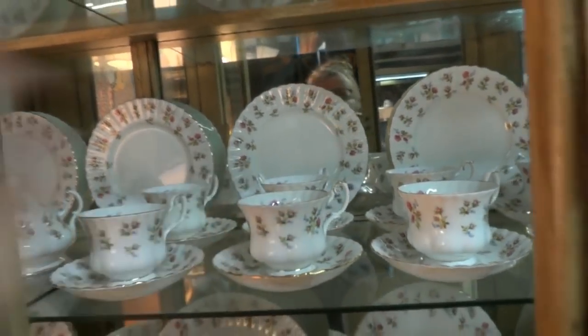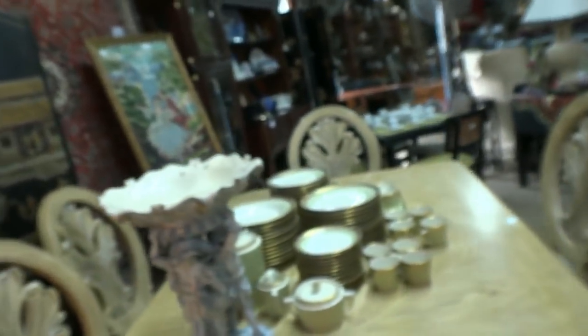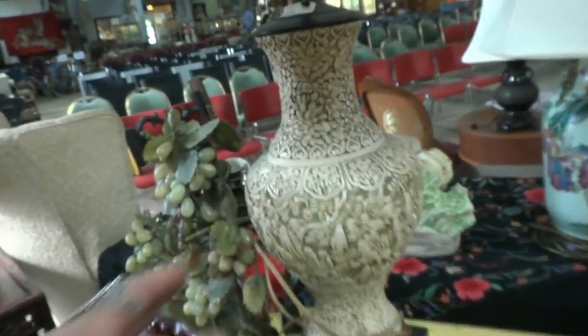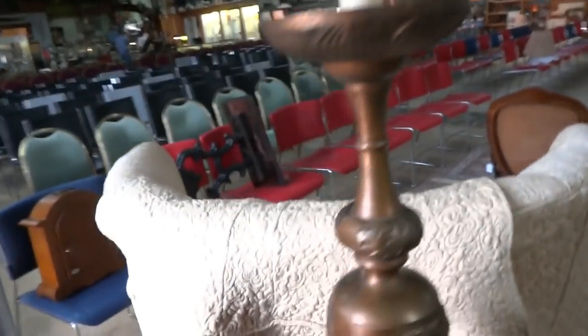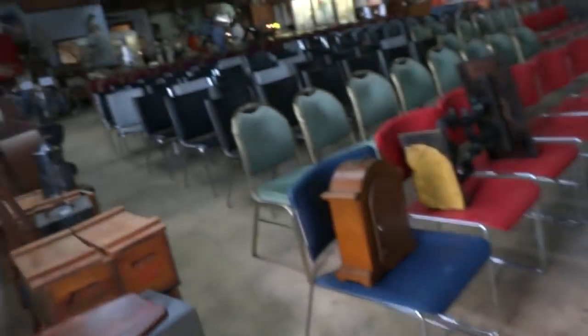Royal Albert Bone China — Winsome — isn't it pretty? Nice crystal, lots of crystal. A nice little cinnabar-type lamp, and look — some jade grapes right there. Back it up, back it up — a set of stacking tables. Now we're back over in the country section but we're really going to hit all the clocks first.